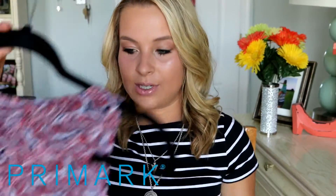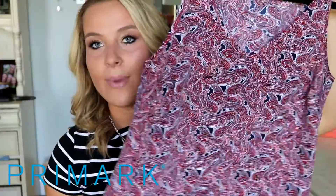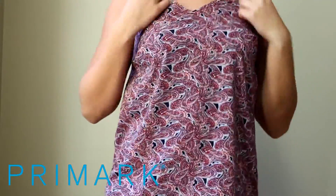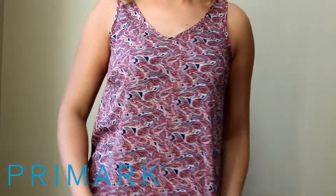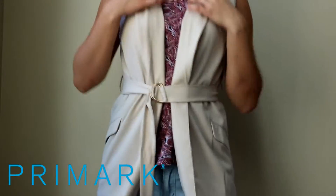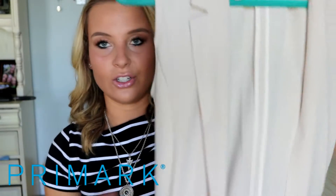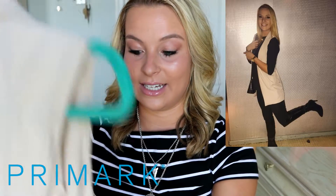The next thing I picked up was this gorgeous kind of silk top. I really loved the pattern of it — I'm obsessed. This was only $6 and I got it in a size 4. And then I also got this long, sort of tan, off-white vest that kind of looks like a trench coat. I'm obsessed with this — I actually wore it on my birthday, so I'm going to insert a picture. This is my go-to.